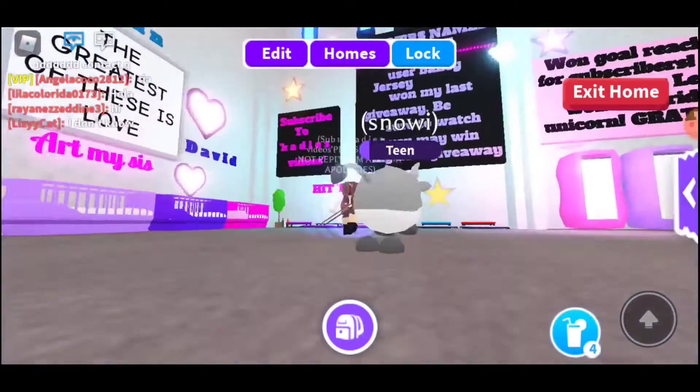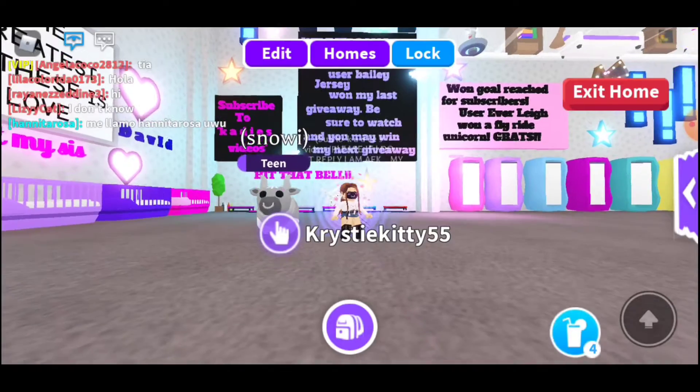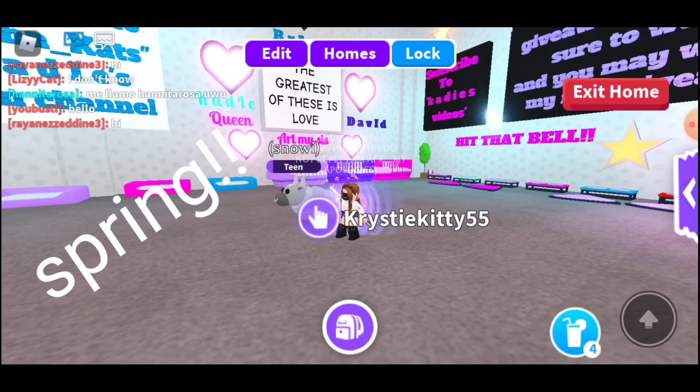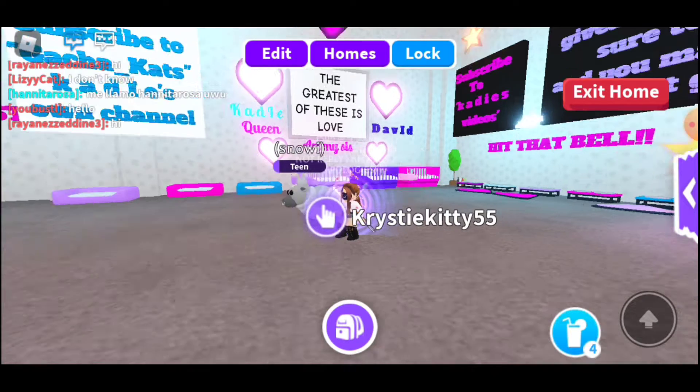Over here, Bailey Jersey won the Pet Wear — the Spring Pet Wear. I'm not exactly sure if it was the first or second time, but anyway, we're going to go and look at the Pet Wear again.